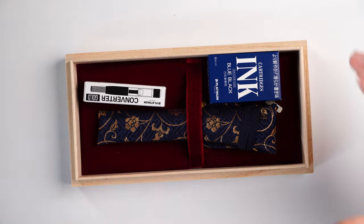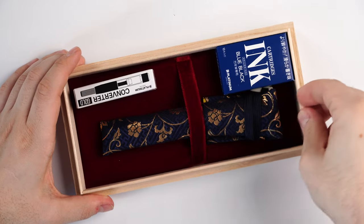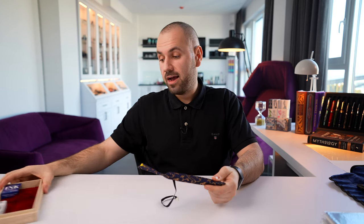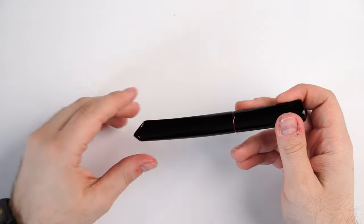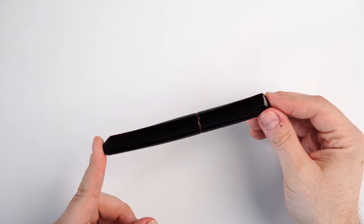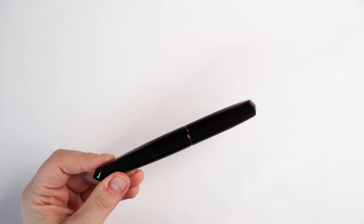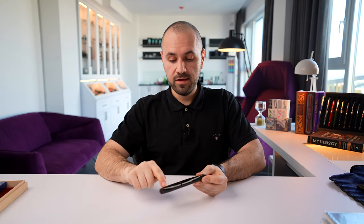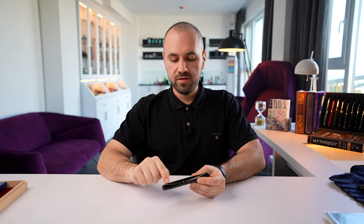It comes in a basic Nakaya box with a converter, a few proprietary blue-black ink cartridges, and the fountain pen wrapped in a kimono. I'm moving everything aside so you can see this fountain pen clearly. The shape is just like a katana sword — it has this beautiful curvature and these two beautiful fins. A lot of people think the fins are made purely from urushi, but I believe it's technically impossible to build up that many overlapping lacquer layers to form these fins.